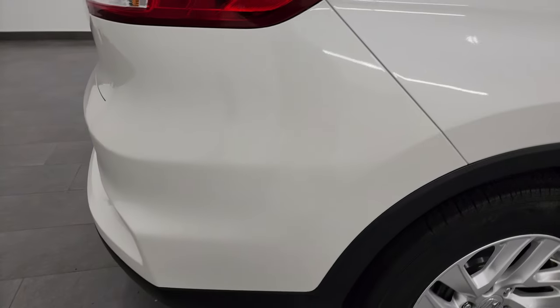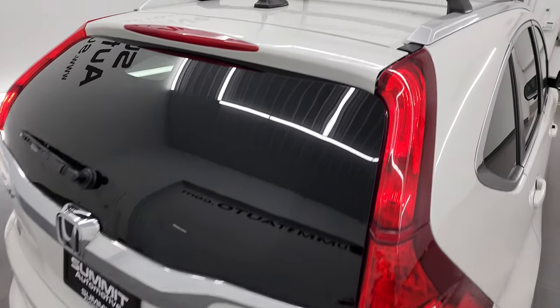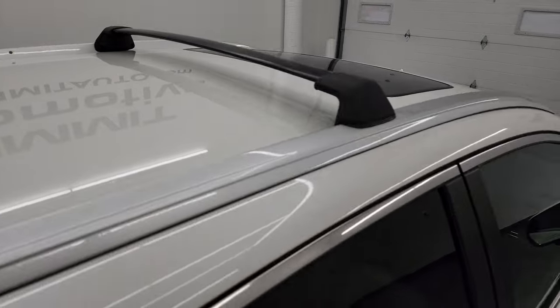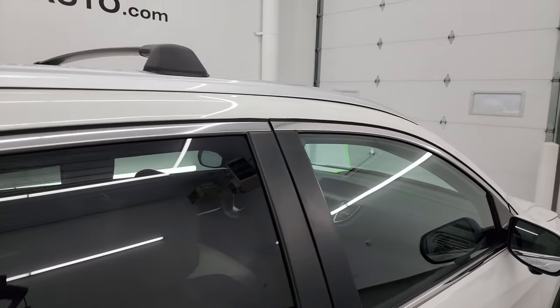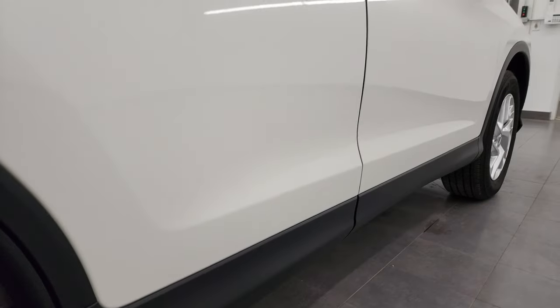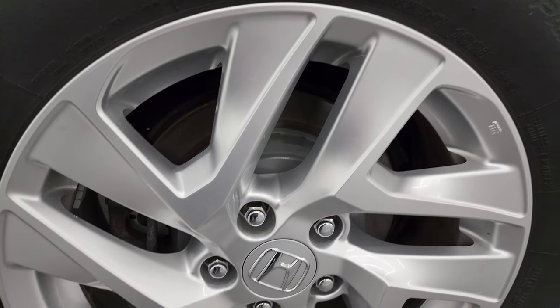I take these HD videos so that if you are far away or cannot make the trip down but you're still interested in purchasing the vehicle, you can see the vehicle, hear the vehicle, and have confidence in what you're looking at before you even get here — so you can make a smart and informed buying decision from wherever you're at. If this video helps you make that buying decision, let your salesman know that you saw the video, that it was helpful, and that Brett sent you.